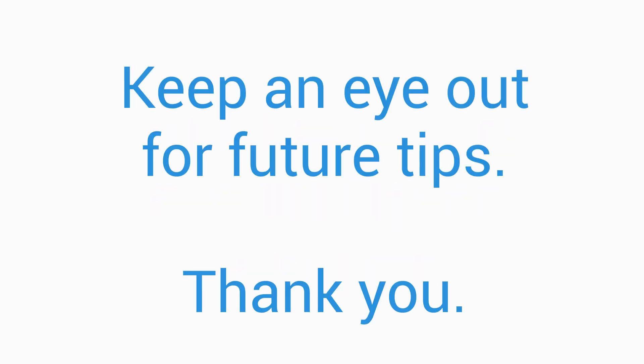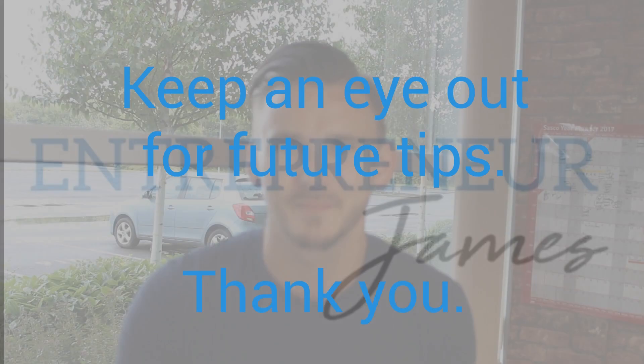That really differentiated me compared to other recruitment companies who would just make a standard cold call saying 'have you got any jobs?' I stood out by actually going out to meet clients in person. One of my key tips is to make sure you can really sell yourself first. I hope these tips give you a bit of insight into what you need to do to start your own recruitment business — keep an eye out for future tips, thank you.